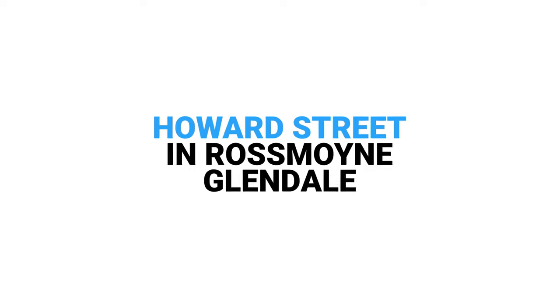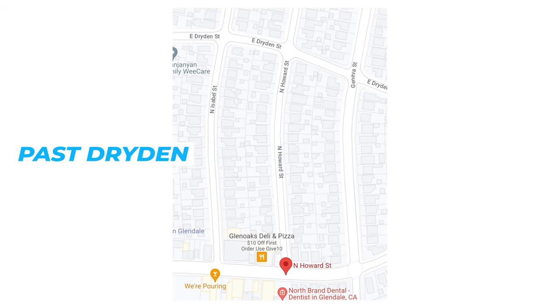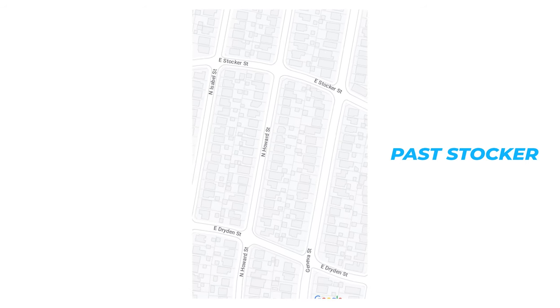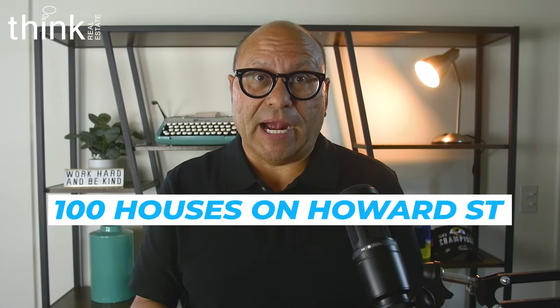Today I want to share with you all about Howard Street in Ross Moyne, Glendale. Howard begins at the corner of Glen Oaks and Howard and it travels north past Dryden, past Stocker, and even continues north of Mountain Street for a few houses. In total there are about a hundred houses on Howard Street.